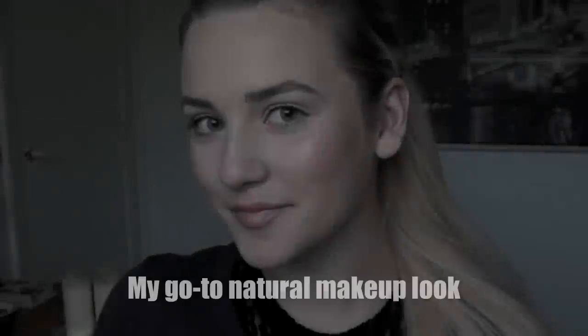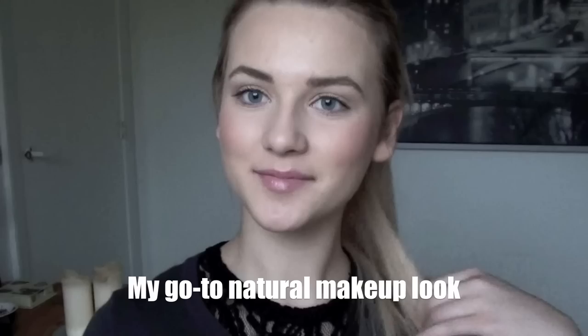Hey everyone and welcome to my channel. This is my go-to natural makeup look and I wear it on days where I'm in a hurry or I just want to look very natural.